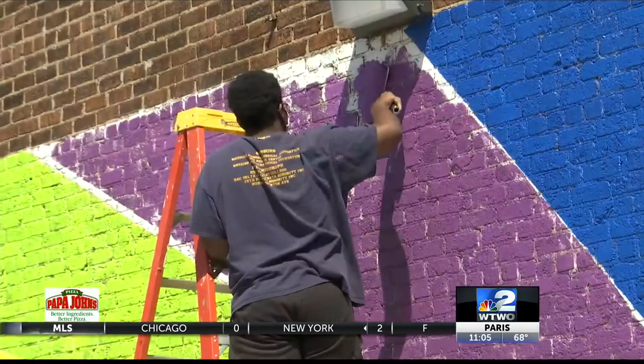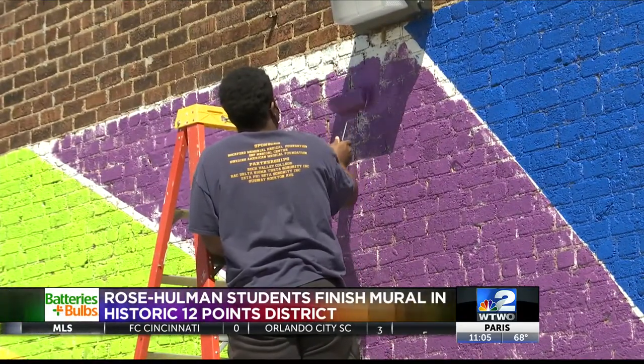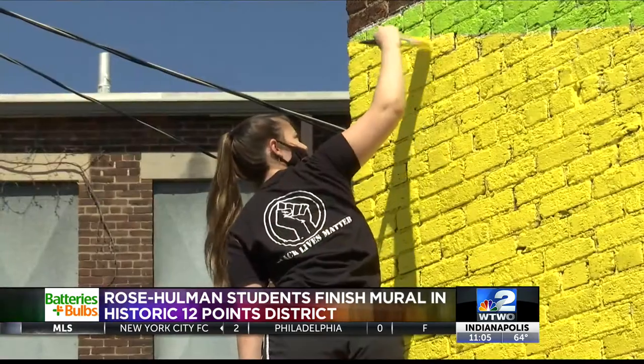Rose-Holman students brought color to the 12 points area today by painting a mural on the park building. Students began the project last Sunday and worked to complete the finishing touches earlier today. It's a part of the community's current revitalization effort. Students say the mural represents bringing life and hope back to the community.